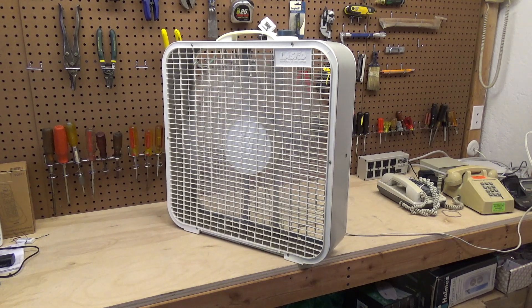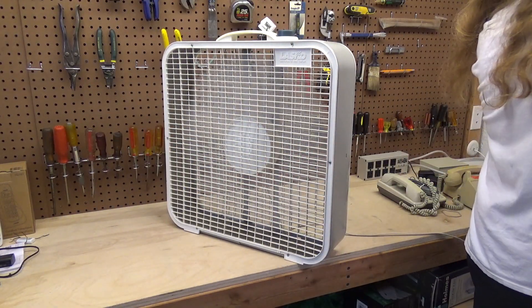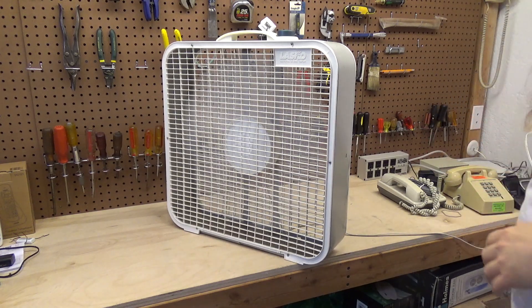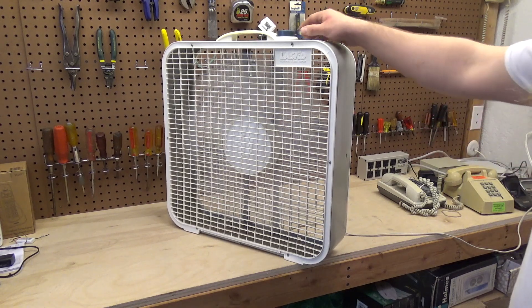Now we'll go to the high. I'll check the power first — that's 0.88 amps, 104 watts, power factor of one. These motors really were much more reasonable in terms of power draw than the old shaded pole ones were. And now we have speed three.